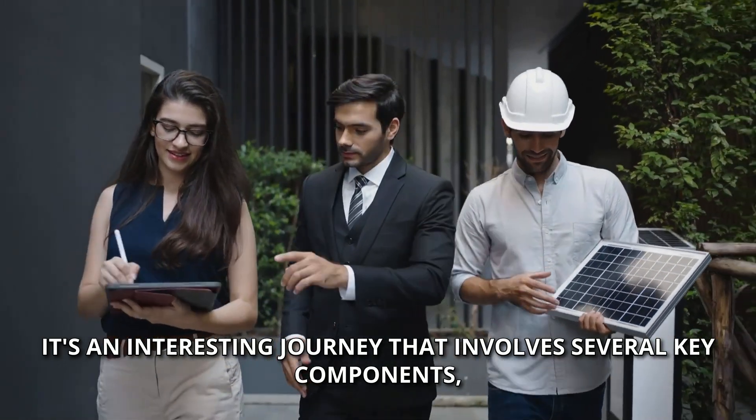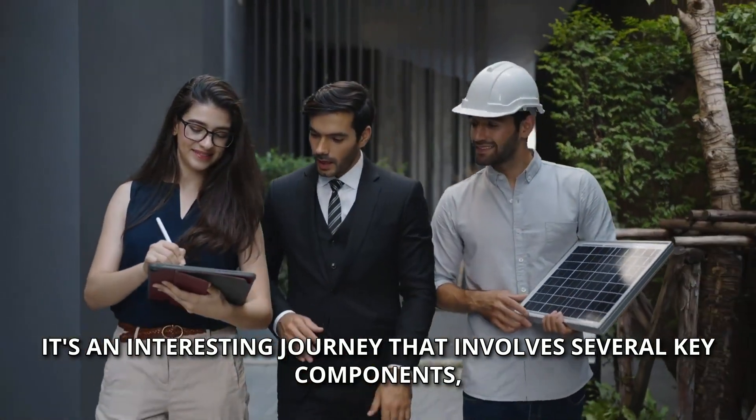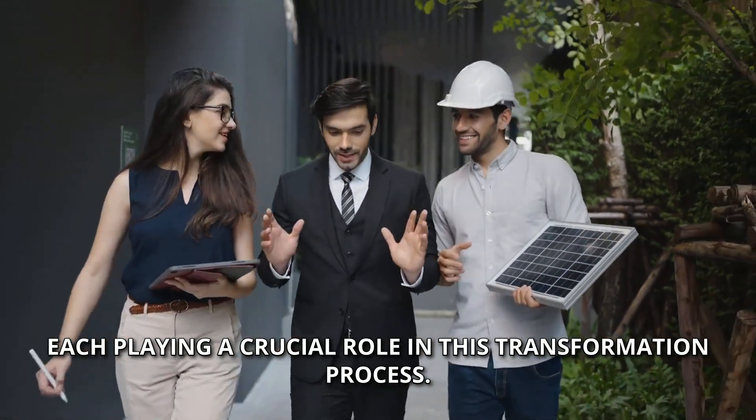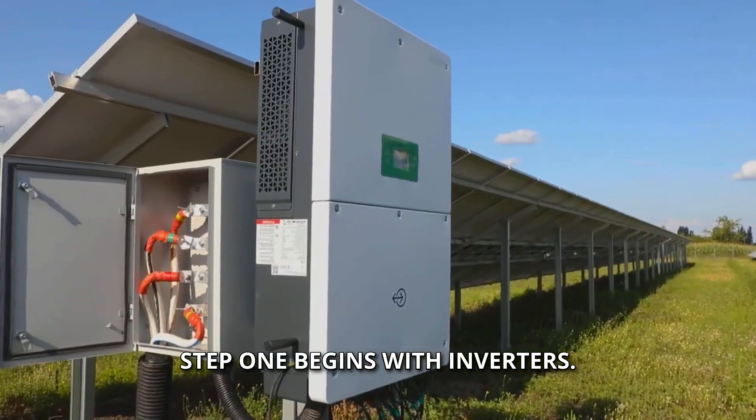It's an interesting journey that involves several key components, each playing a crucial role in this transformation process. Step one begins with inverters.